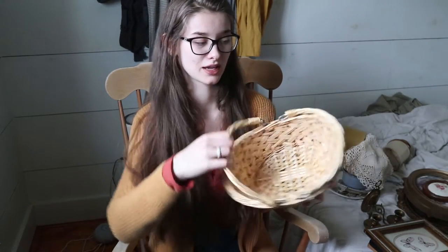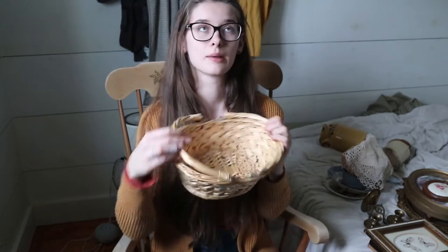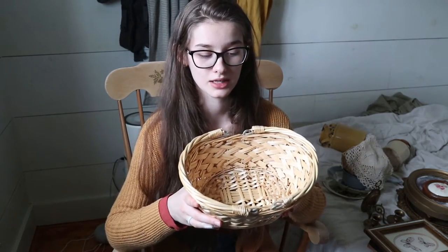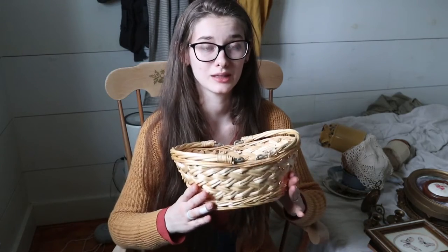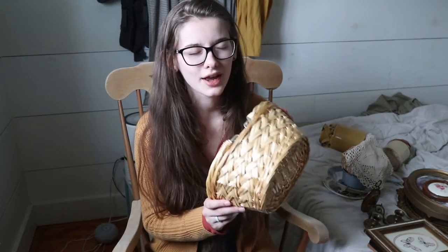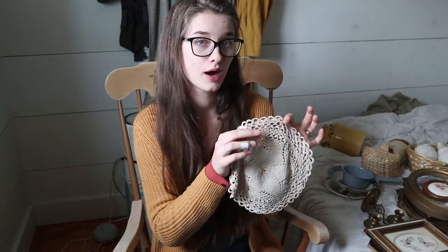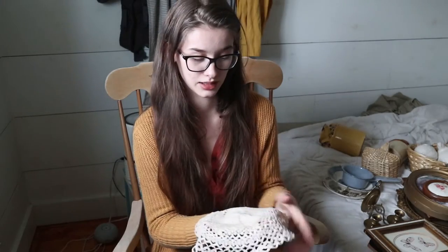I also got a basket with handles — I finally found an egg basket! This is the perfect size. It looks exactly like the egg basket we had growing up. I'll probably lay a towel in it to keep eggs more padded. I didn't want it too small and I wanted it to have handles. It is shockingly hard to find a basket with those specifics, but I finally found one and it was only like a dollar or two. I was so happy. I also got a little brown doily. I don't normally just have doilies laying around, but I really wanted one for a photo prop, and I've been using it in a lot of photos from my blog.